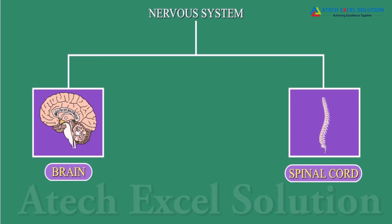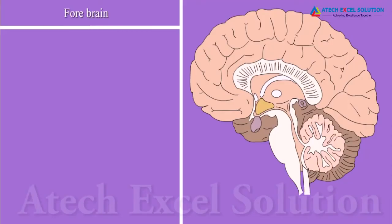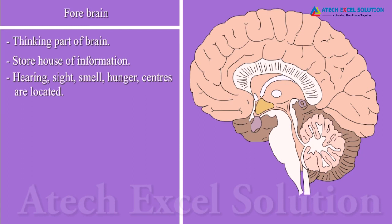Communication between the central nervous system and other parts of the body is done by the peripheral nervous system. The brain can be divided into three parts: forebrain, midbrain, and hindbrain. The forebrain is the thinking part of the brain. It is a storehouse of information. Separate areas of the forebrain are specialized for hearing, smell, sight, etc. It receives sensory impulses.